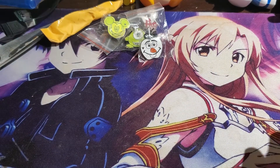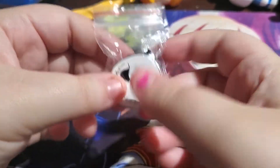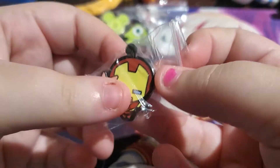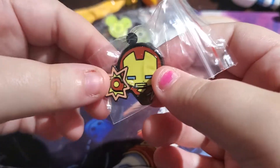I'm just going to dump them all out — oh, I see some good ones! Next we have a Nightmare Before Christmas Jack face. This is definitely going to my best friend; she loves Nightmare Before Christmas. Next we have a little Iron Man.